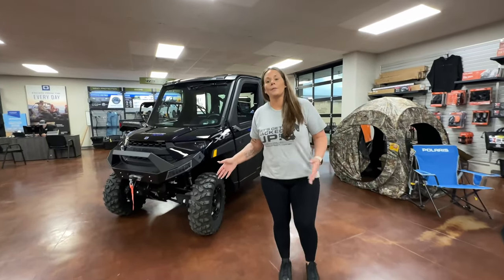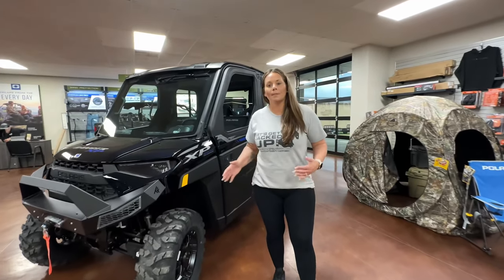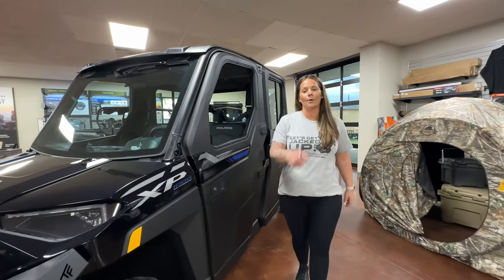So if you want to know more about this North Star, call me or come see me — Whitney at Jackrabbit Off-Road in Marshall, Texas.